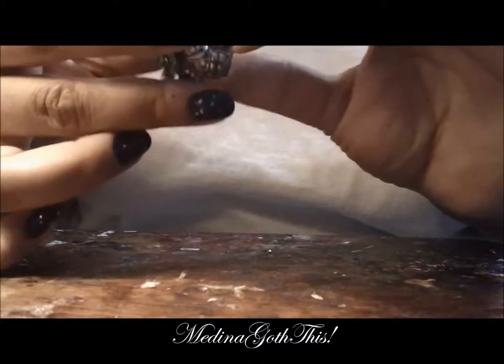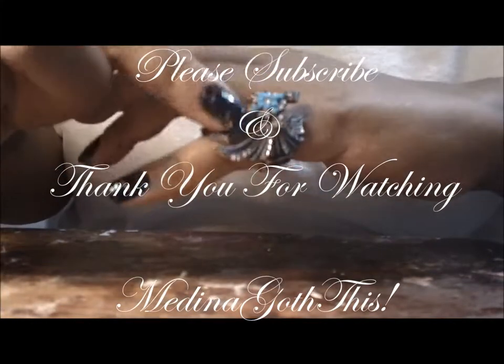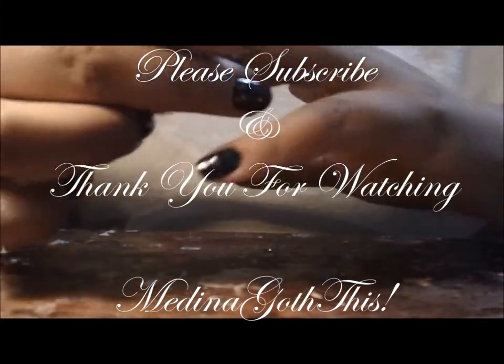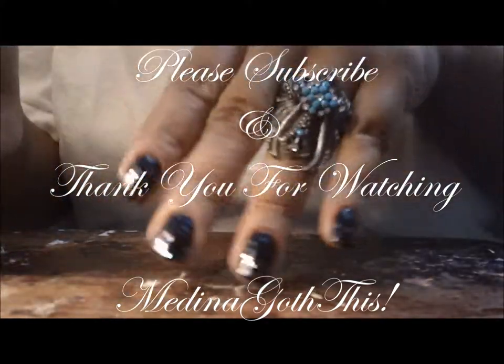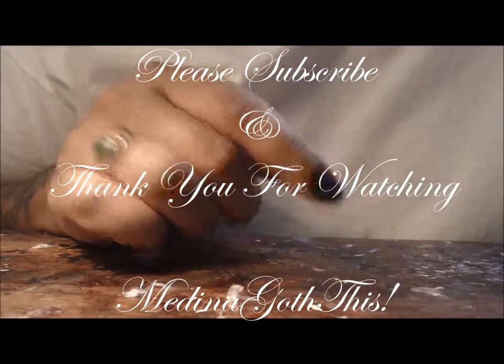This little band here stretches, so it fits all of my fingers. It actually fits a little too big for my pinky, but everywhere else it fits nice and snug. Don't forget to subscribe — thank you.